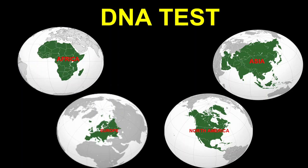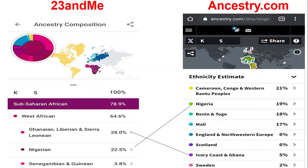On the left side are the 23andMe results and on the right side are the Ancestry.com results. Now let's dive into the 23andMe results — it's showing Sub-Saharan African at 78.9%, and then under that a broad category, West African at 64.6%.